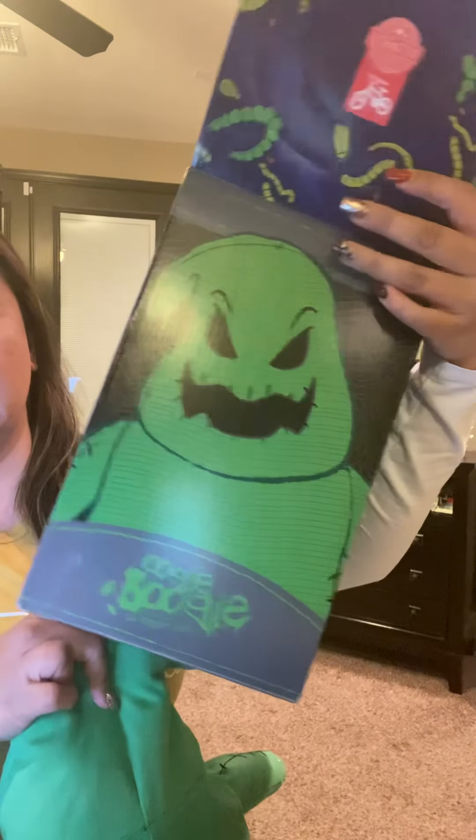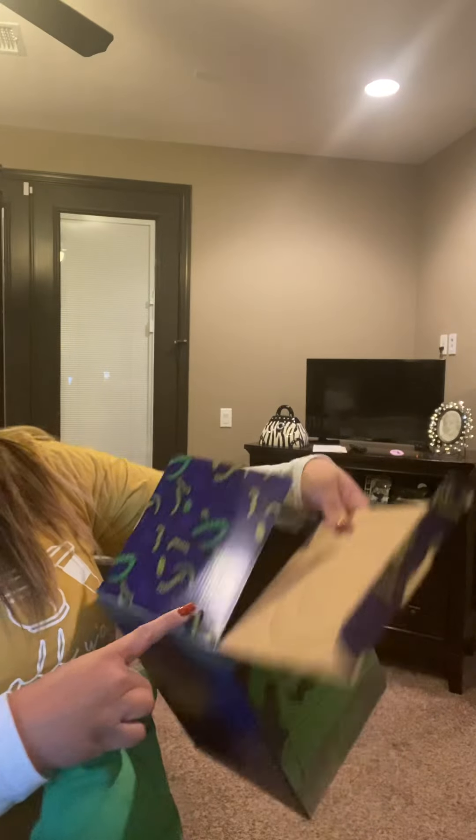So with Oogie Boogie, he was originally going to be released with the Harvest Collection September 1st, but due to all the shipping issues it was delayed until this past week in November. So let me show you the little buddy. This is his box — remember, every time you get a buddy they come in their very cute little box, with the little worms on it.